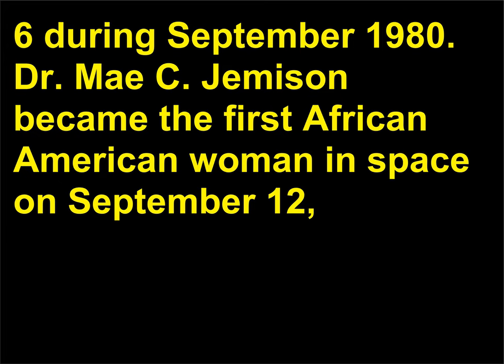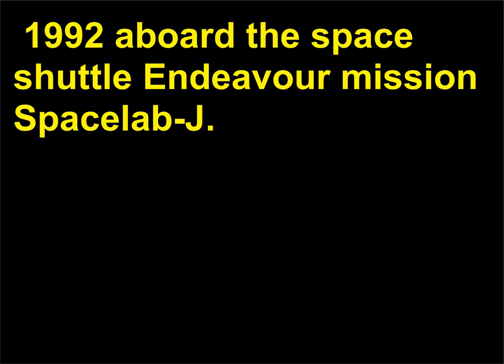Dr. Mae Jemison became the first African-American woman in space on September 12, 1992, aboard the Space Shuttle Endeavour mission Spacelab-J.